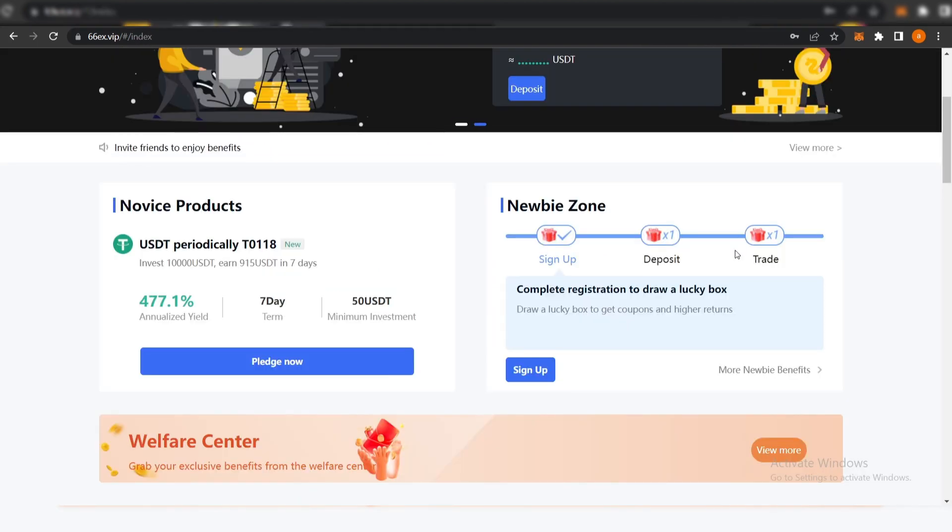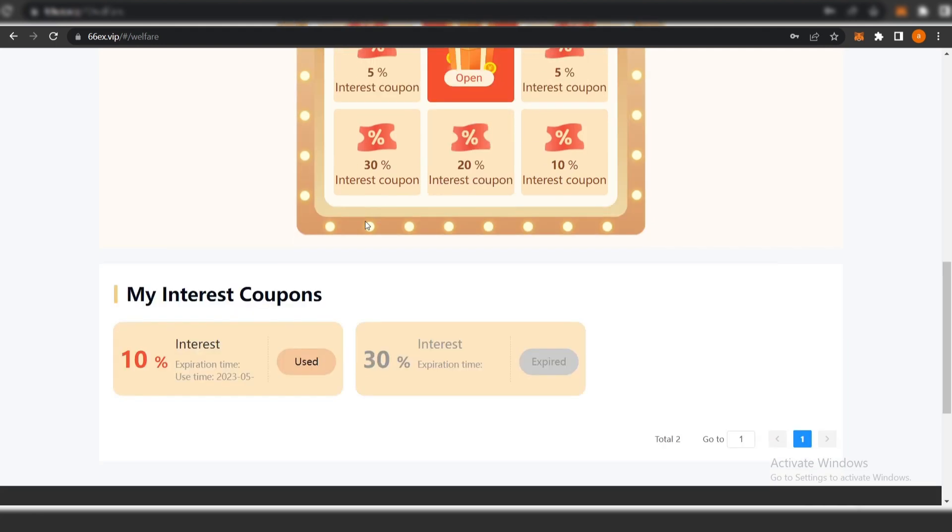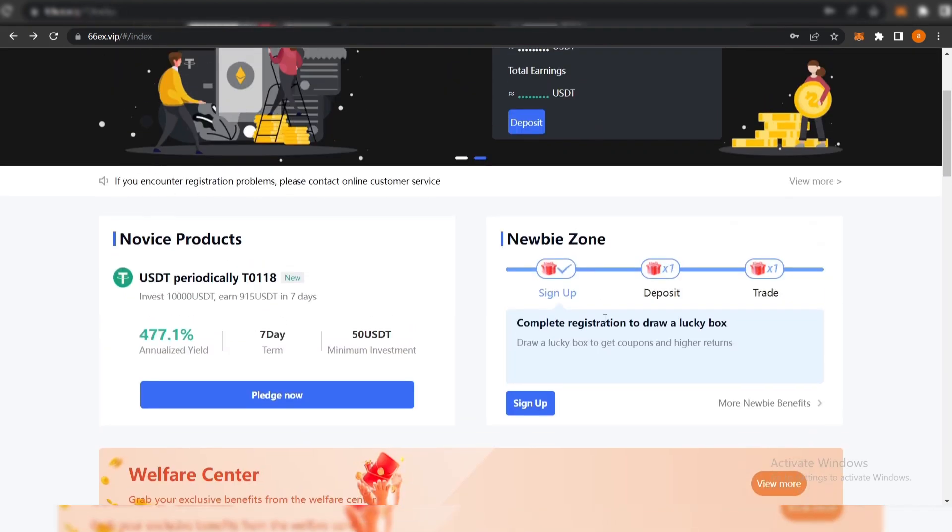There is also a Welfare Center where you can grab exclusive benefits. You need to sign up, complete registration, and then draw a lucky box to get coupons for higher returns. I got an interest coupon from the box — it's a 10% interest coupon. It's a really great chance to get coupons and higher returns.